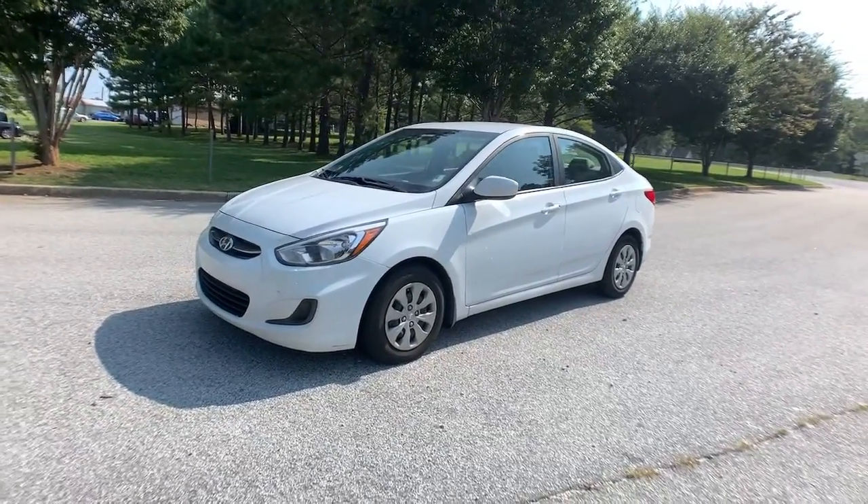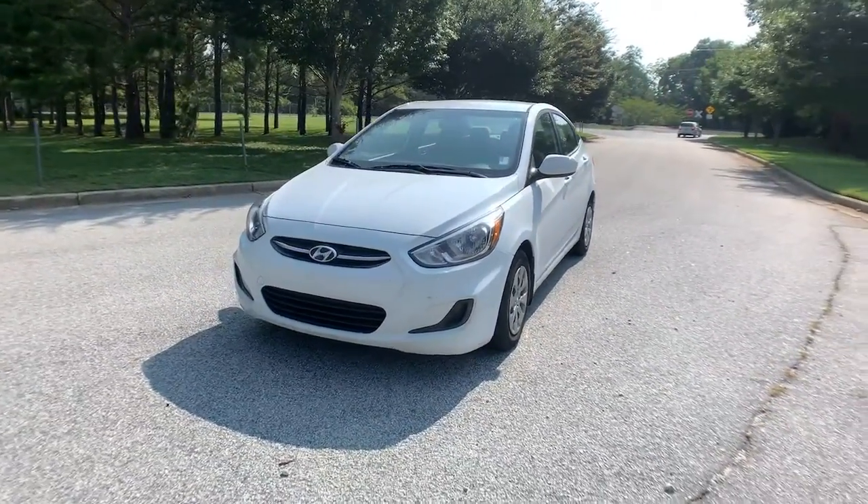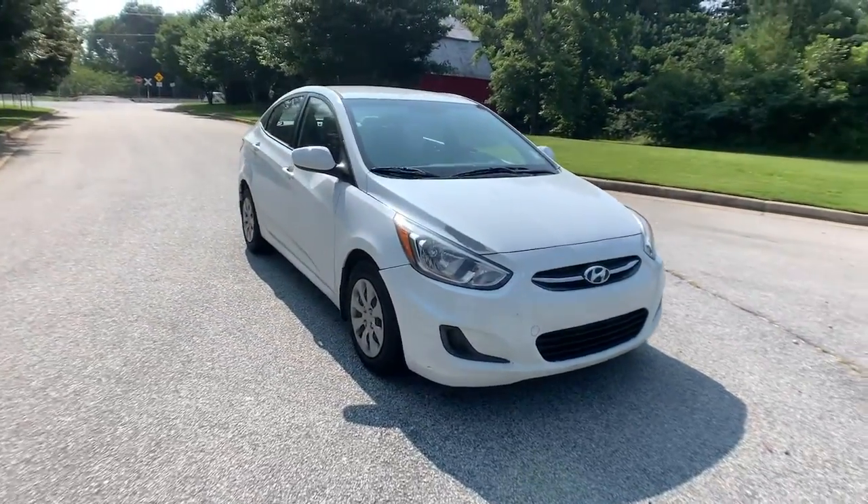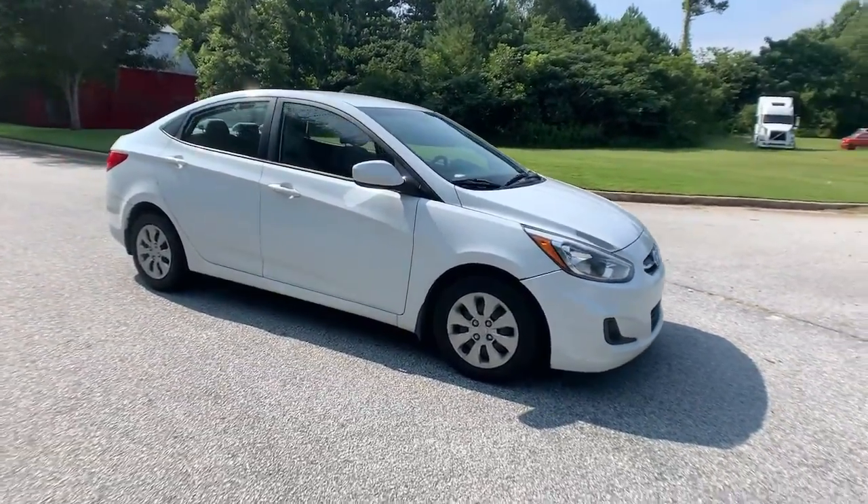This could be the car for you. The 2016 Hyundai Accent. With less than 70,000 miles on the odometer, this vehicle stands out from the rest.